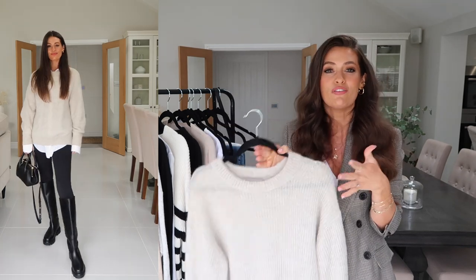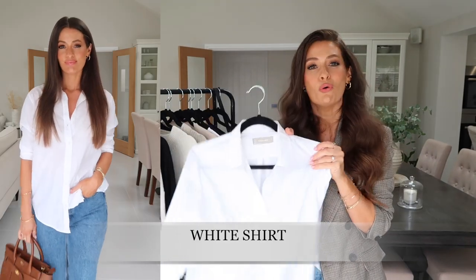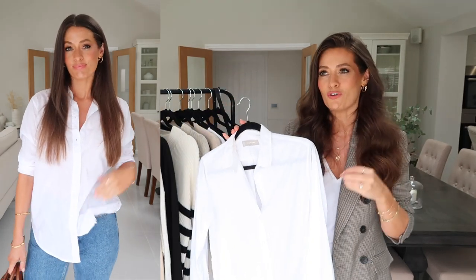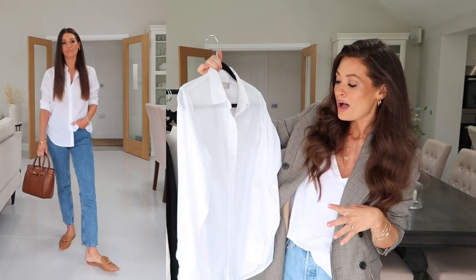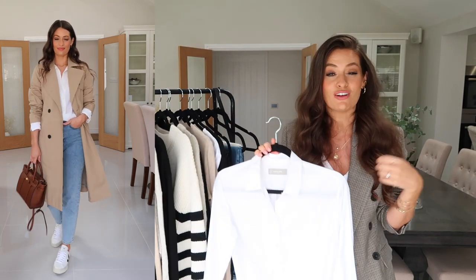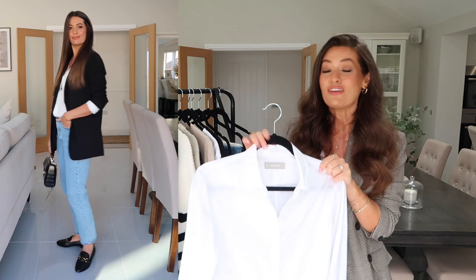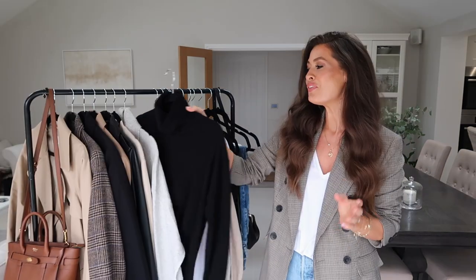Next up is a white cotton shirt — obviously a wardrobe staple all year round, but one I style up a lot throughout autumn. In spring and summer I tend to opt for linen, but in autumn and winter I go for cotton. This looks great styled underneath chunky knits, under blazers, trench coats, or just worn on its own with jeans and a jumper tied around your shoulders. It also works really well as workwear — just an absolute wardrobe staple.